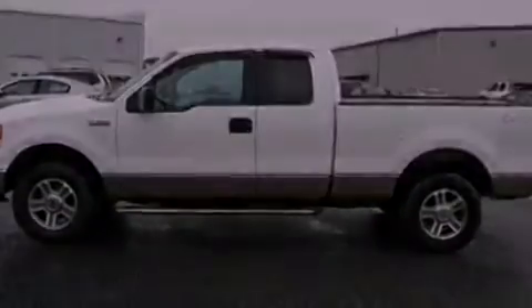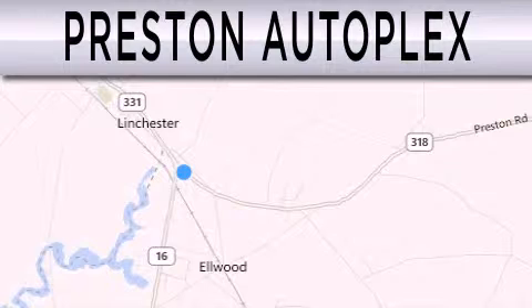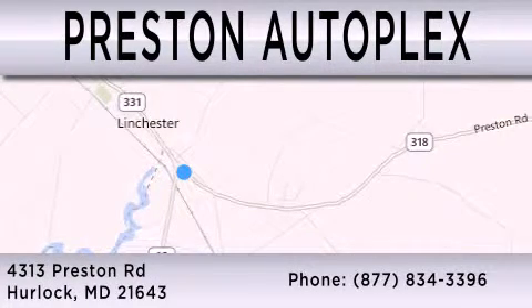We invite you to contact us today to learn more about this vehicle. Preston Autoplex is dedicated to doing everything possible to ensure that the experience you have selecting your vehicle is as pleasant as possible. You can contact us at 877-834-3396. Thank you for watching.